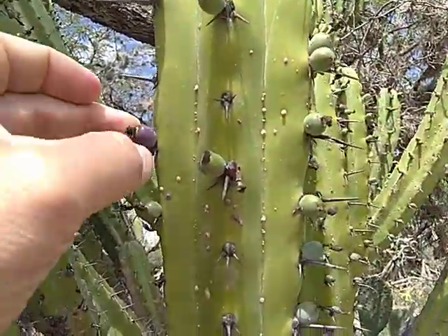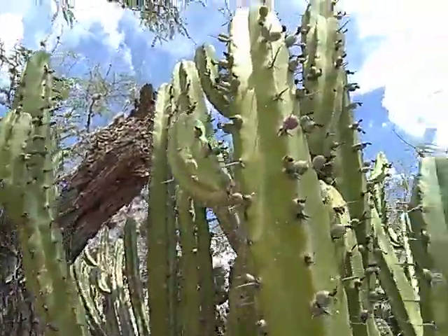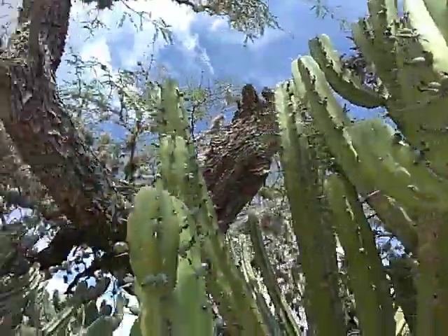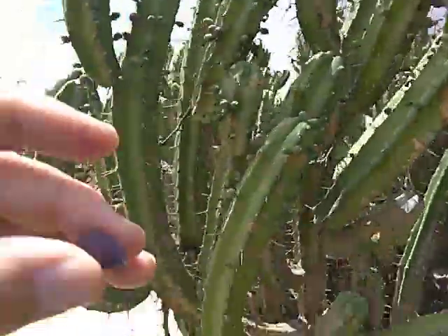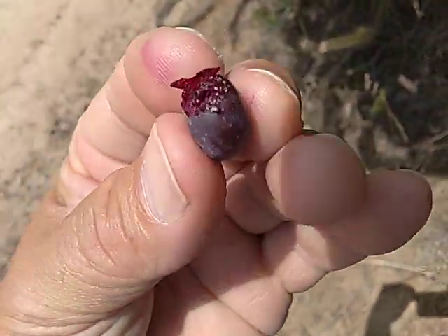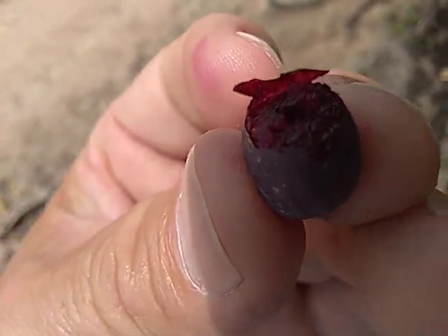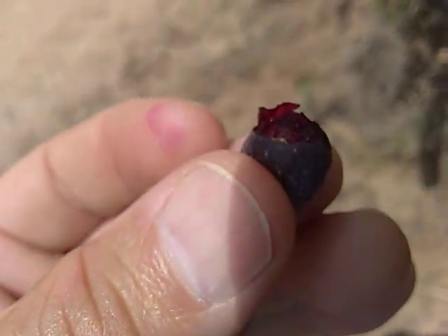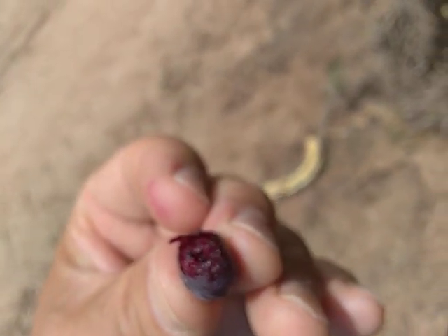Wherever it's purple, that's where you eat it. That one's still got the flower on the end — when the flower is gone, like that one, it's ripe and ready to eat. You tear off the end, and that's what it looks like inside. It's really beautiful — you can see the seeds inside of it. The seeds are minuscule, really tiny.